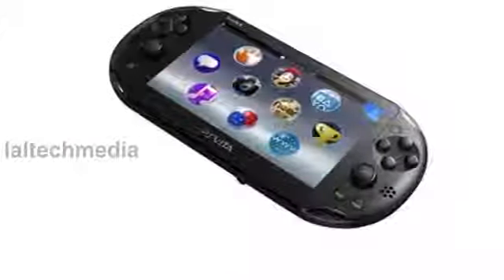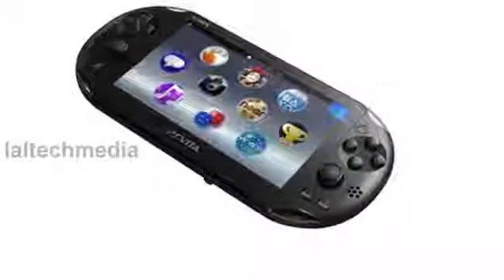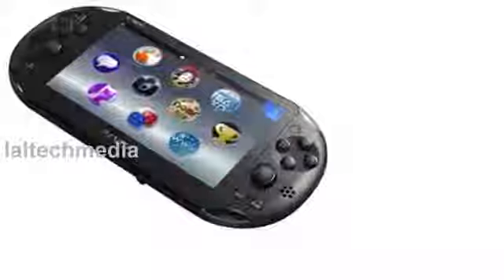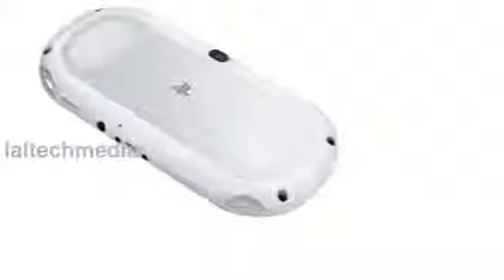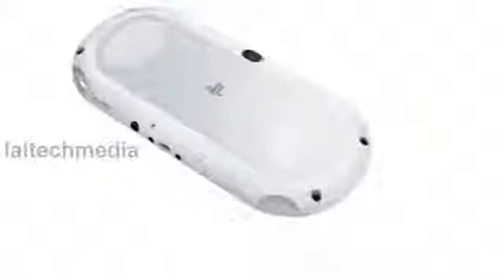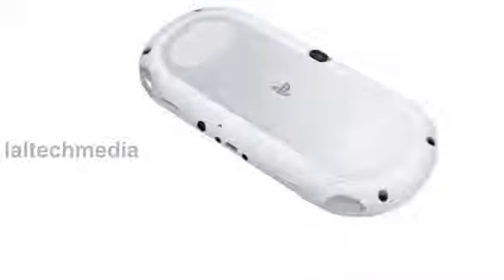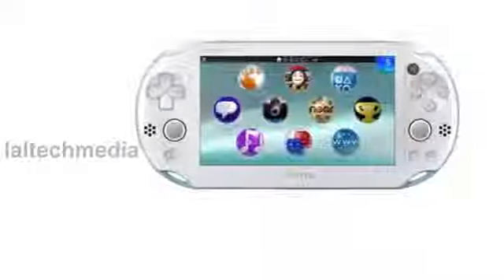Other hardware improvements, alongside pink, black, blue, grey, lime green, and yellow color options, include a micro USB charger like your smartphone, and 1 GB of onboard storage.